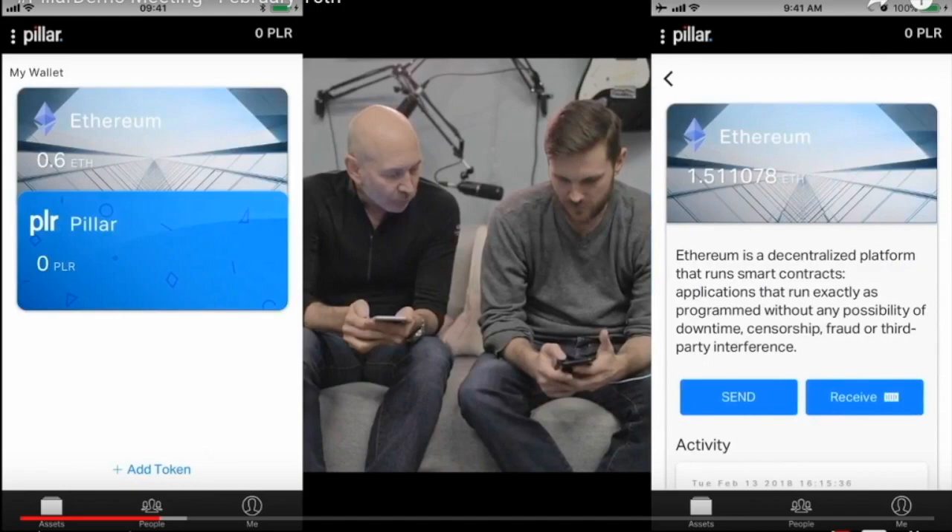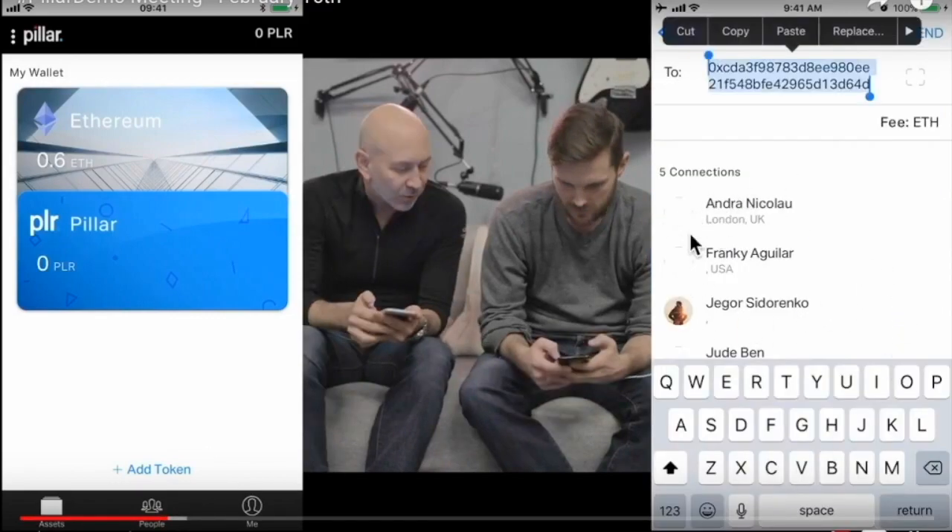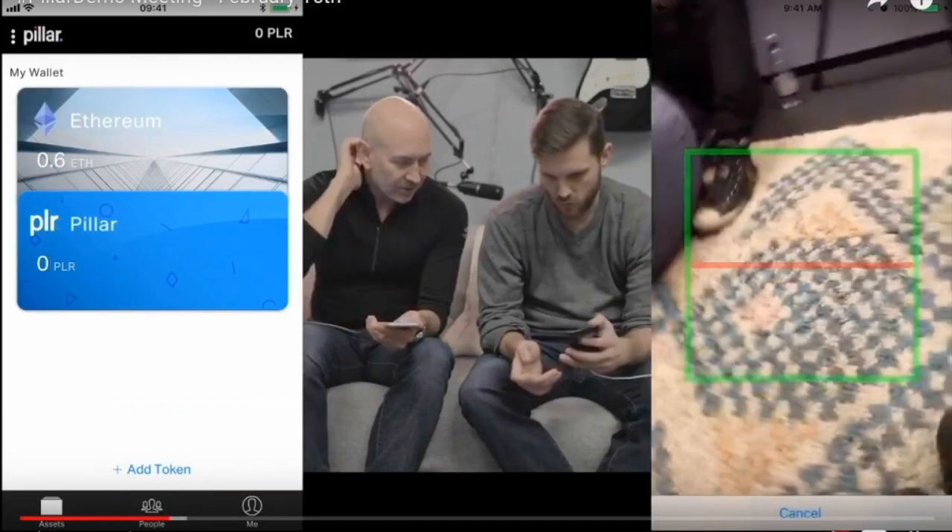There's also a pullout containing pertinent information about your account. You can use the wallet like any other wallet — send and receive. Click on the card for whatever asset you want to send, find the individual you're already connected with, click their card, enter the amount of ETH, and click send. There's also the option to use a QR code, though David calls this the old-fashioned way, not the Pillar way.